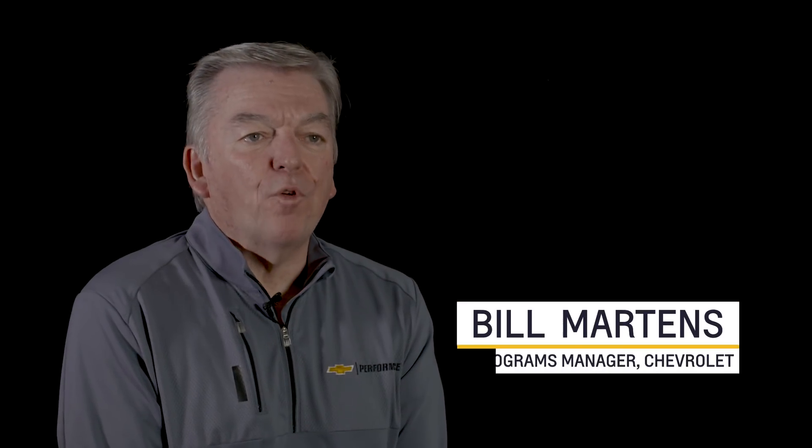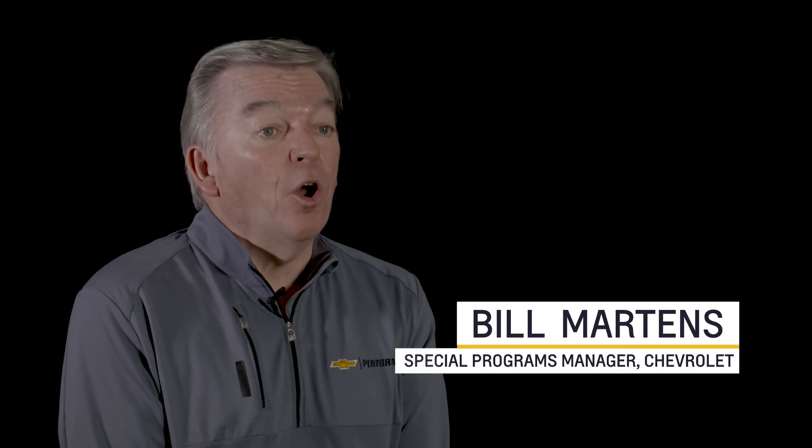There are a lot of aftermarket performance parts options out there, but only a few that are designed, engineered, tested, and backed by Chevrolet. Today I want to give you an overview of our LSX cylinder heads so that you can better plan your project.